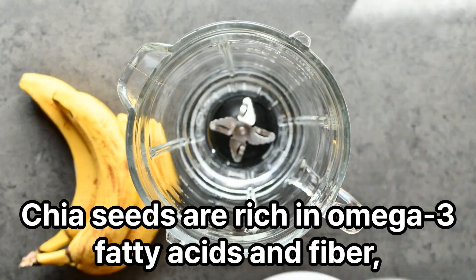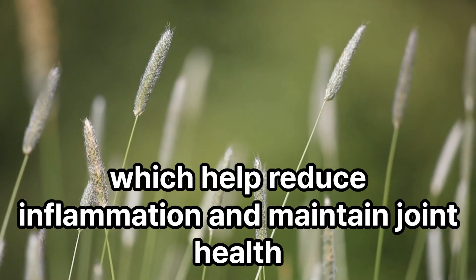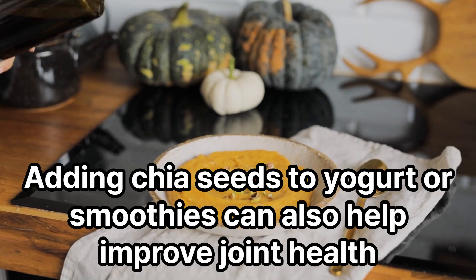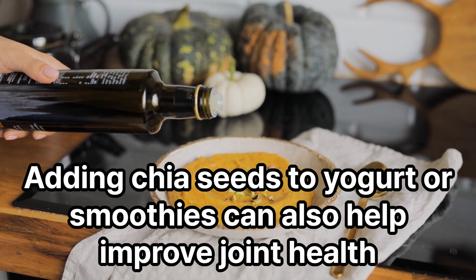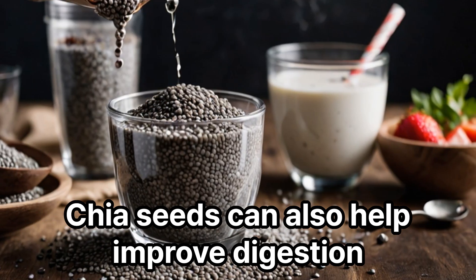Chia seeds are rich in omega-3 fatty acids and fiber, which help reduce inflammation and maintain joint health. Adding chia seeds to yogurt or smoothies can also help improve joint health. Chia seeds can also help improve digestion.